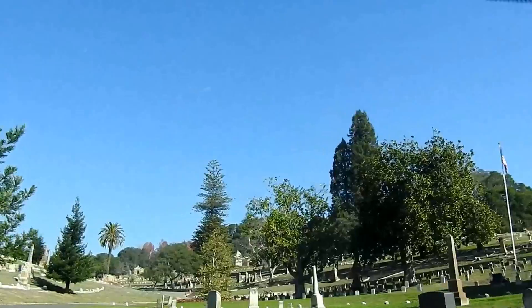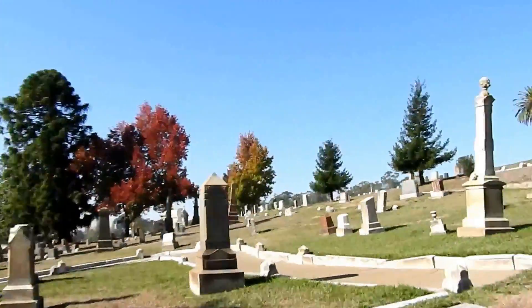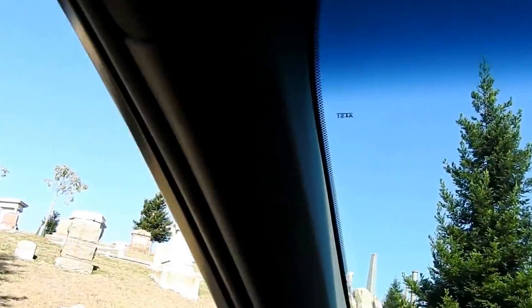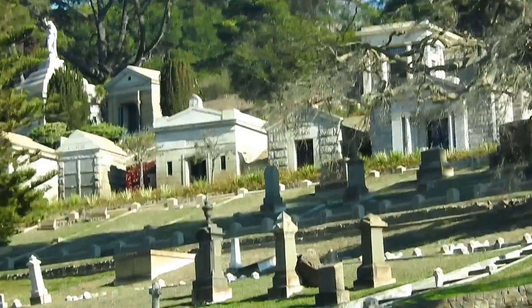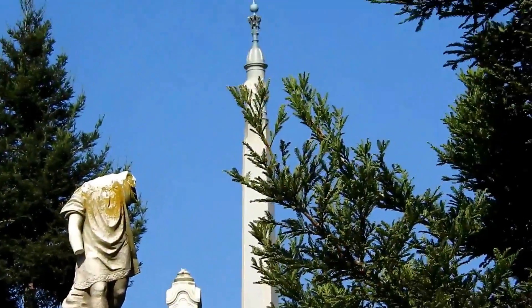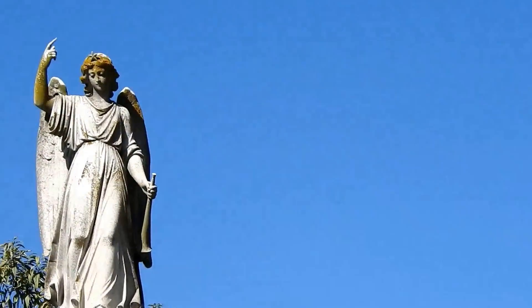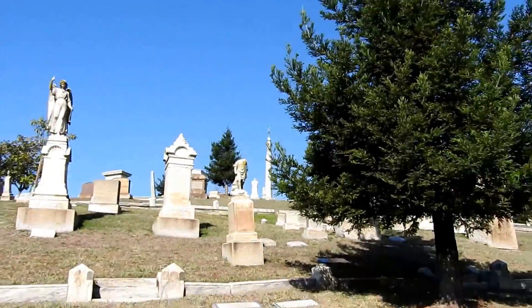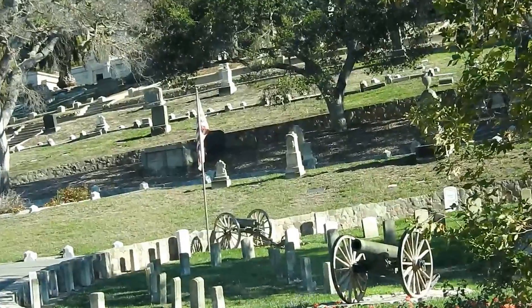This place is huge. It literally feels like there's no end to the graves. The head's missing off this one, and there's a bird up there. That's pretty. That's a Civil War cannon right there.